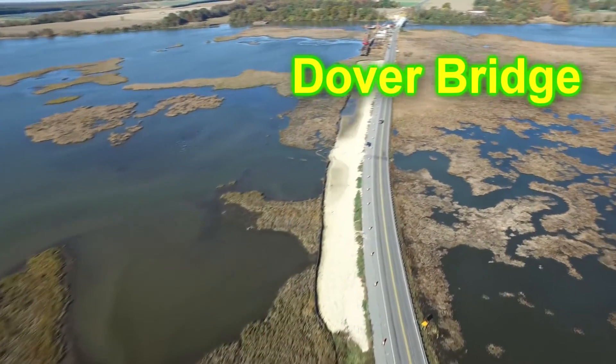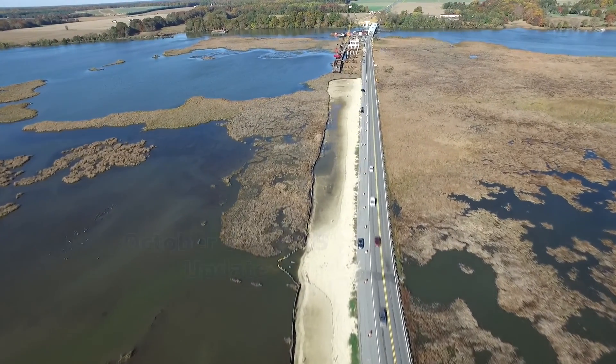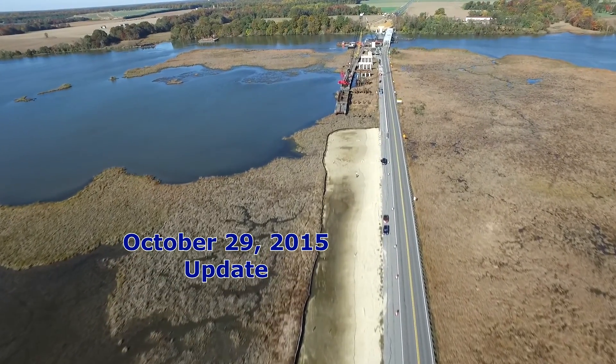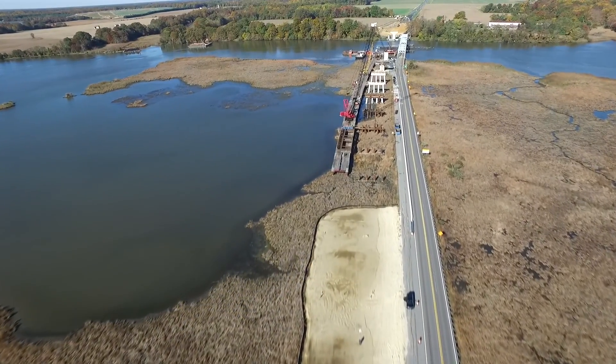Welcome back to the Dover Bridge. This is the November 29th update. We're at the end of the quarantine's first stage. Consolidation of the embankment has taken place.